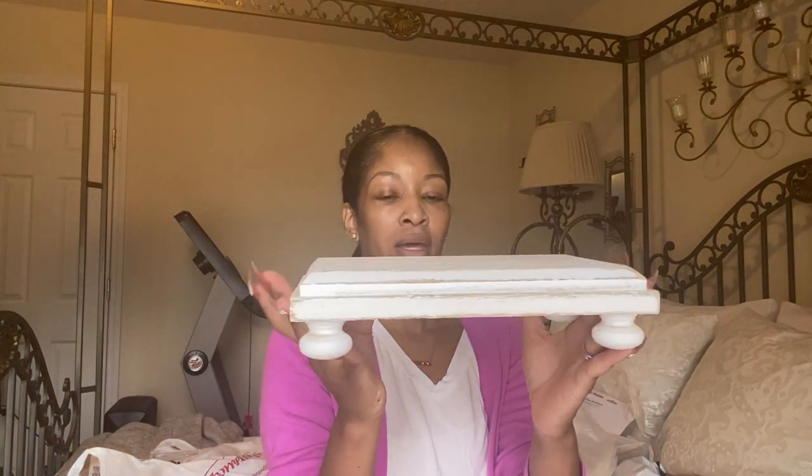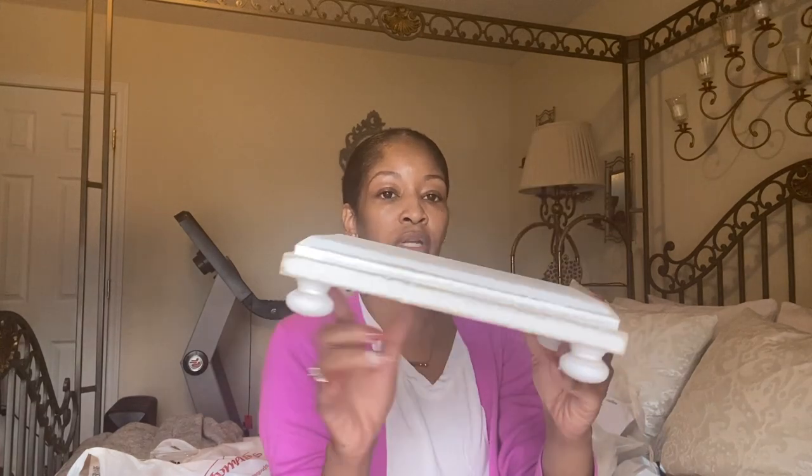I also got this little stand from Amazon — I'll have it linked in the description box because I don't remember the exact price — and I got it to hold maybe a candle, hand soap, and dish soap.